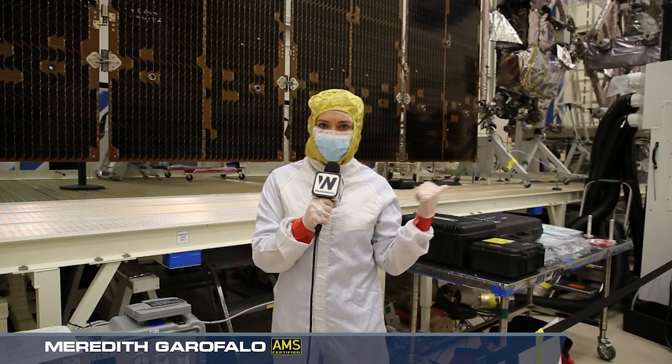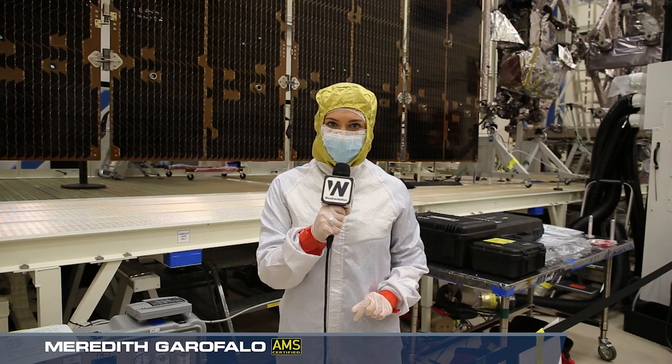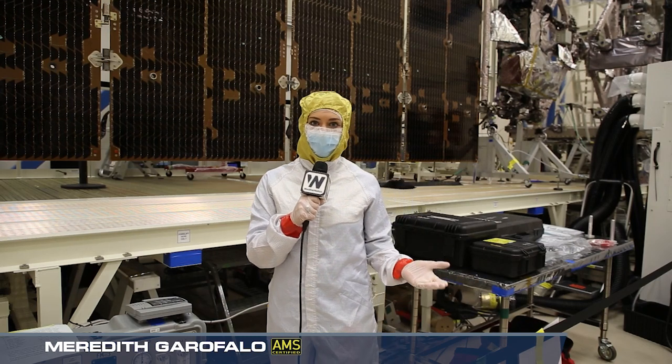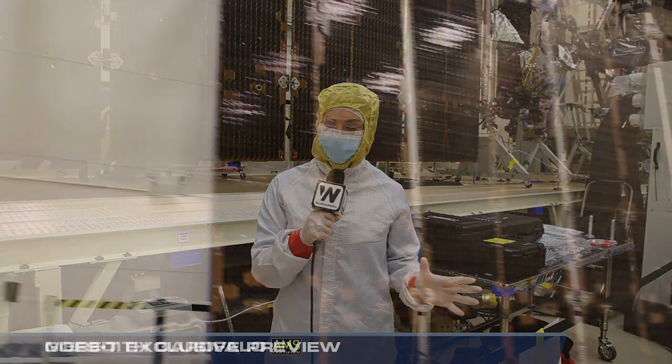And just to give you an idea how much this satellite weighs — without fuel, it's around 6,000 pounds. But once we add fuel, you're getting this thing up to around 14,000 pounds. Very impressive.